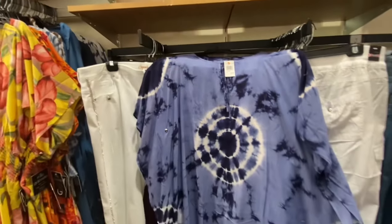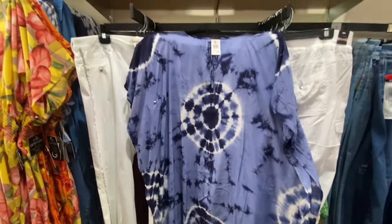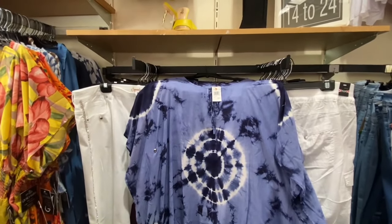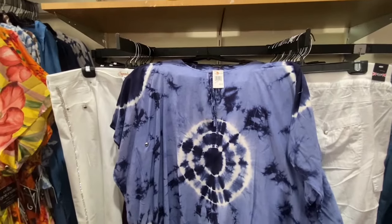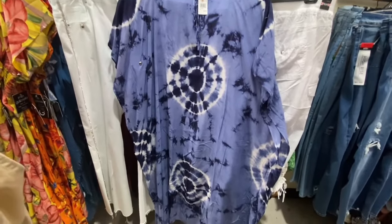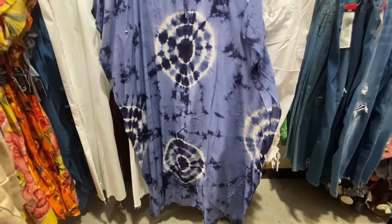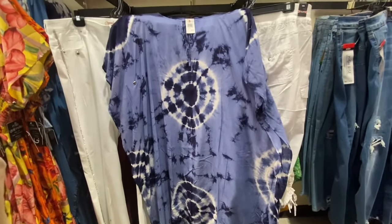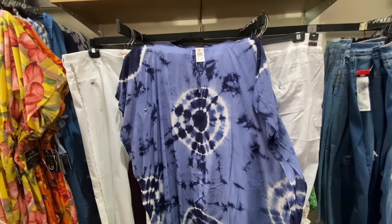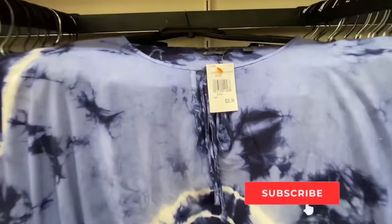They also have it in the tie-dye print, which is really really cute — I like this one even more, it's really pretty. But the denim one gives you a lot more leeway to pair with bold, beautiful chunky gold accessories. This one will take me a minute to figure out how to accessorize, but it's absolutely beautiful.